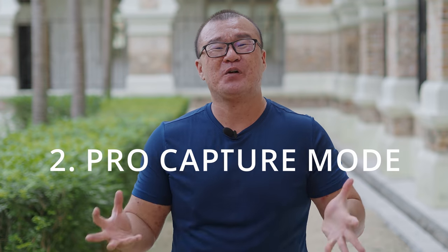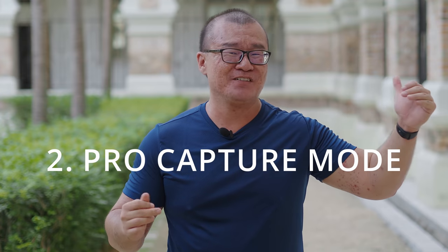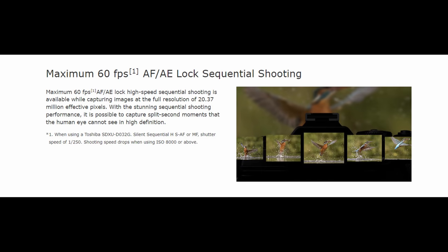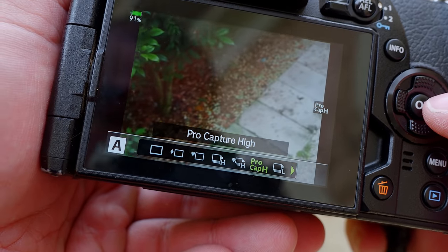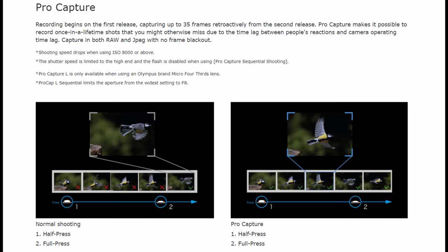Feature number two: Pro Capture Mode. In Olympus high-level cameras — the E-M1 Mark II, E-M1 Mark III, and E-M1X — these cameras are capable of capturing 60 frames per second in full RAW images. Olympus takes this one step further by allowing you to capture images even before you press the shutter button. In a situation where you need to react, there may be a short delay — we're all human. We may miss the moment. Olympus allows you to capture images even before you press that shutter button.